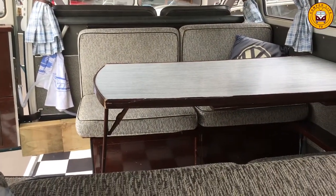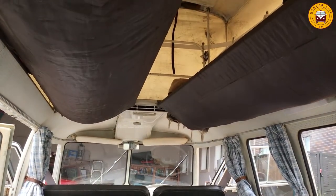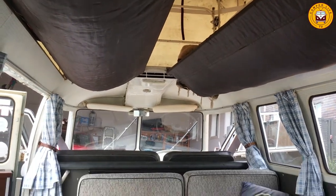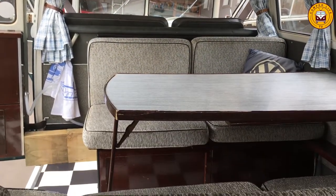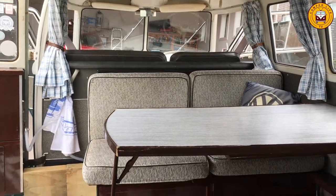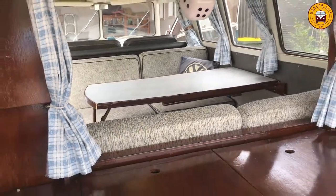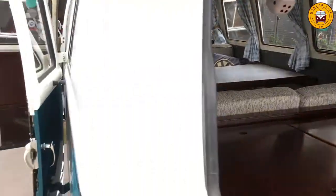Looking into the van a bit further, you can see the table drops down between the seats to make a double bed. In addition, in the roof you have two bunks in the pop top. When the table is down you can stand upright between the two bunks, or fold one bunk away so that you can get dressed without having to crouch over at all.